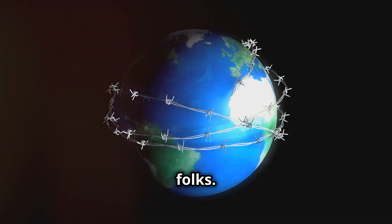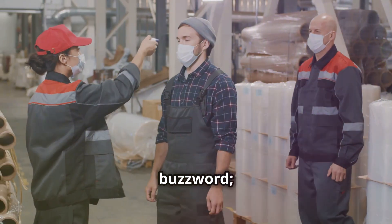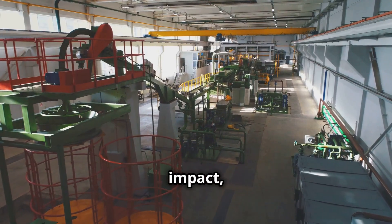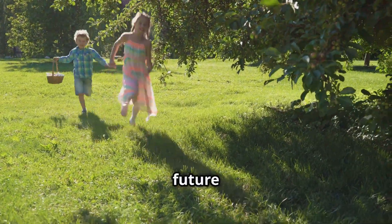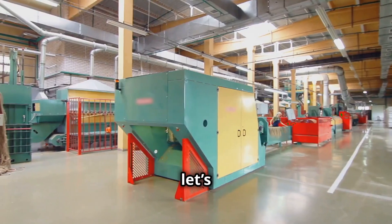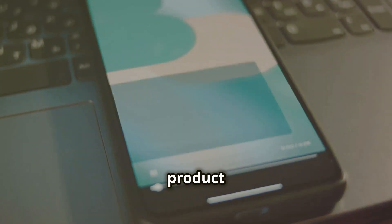Principle twelve: sustainability. We've got one planet, folks. Sustainability isn't just a buzzword — it's about making conscious decisions that reduce our environmental impact, conserve resources, and ensure a healthier planet for future generations. Remember, we're all in this together, so let's build a better future one product at a time.